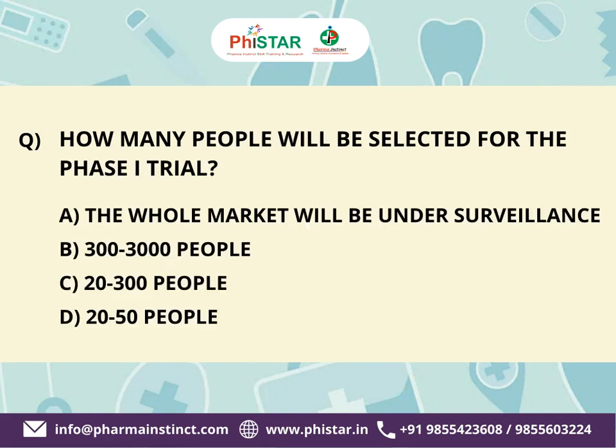Next question: How many people will be selected for the Phase 1 trial? Here are your options. A. The whole market will be under surveillance. B. 300 to 3,000 people. C. 20 to 300 people. D. 20 to 50 people. Your time starts now.